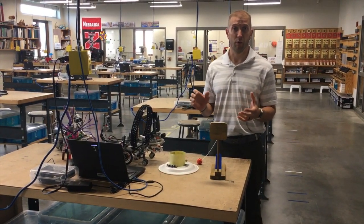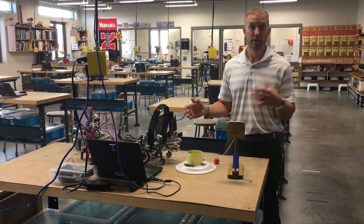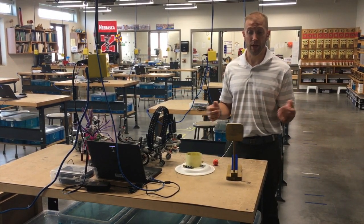Mr. Giesemann and I also teach some robotics enrichments and some STEM enrichments, but we're going to primarily talk about our STEM 7, STEM 8, Robotics 7, and Robotics 8 classes.